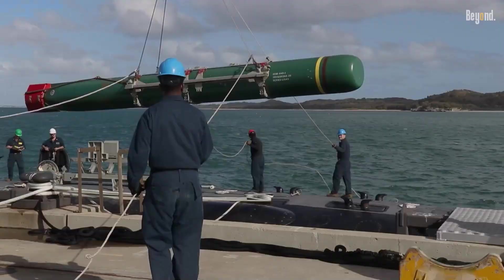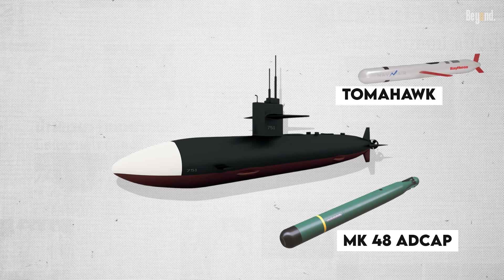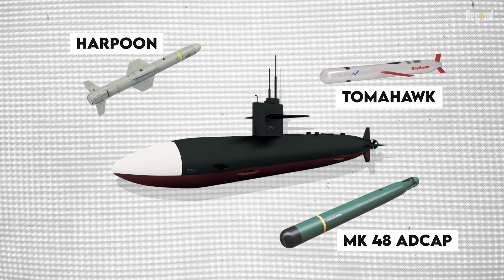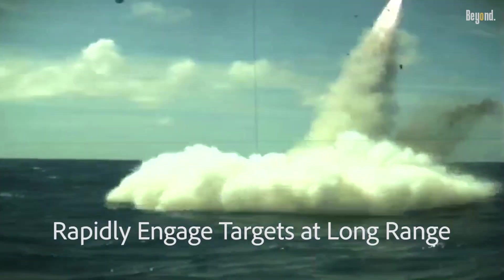Stealth is not enough — they're armed with a versatile arsenal. Los Angeles-class subs carry Mark 48 ADCAP torpedoes, Tomahawk cruise missiles with a 2,500-kilometer range, and Harpoon anti-ship missiles, enabling strikes against submarines, surface ships, and land targets.